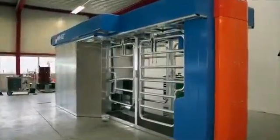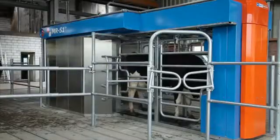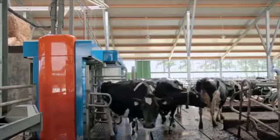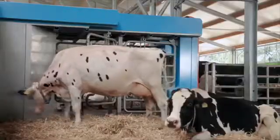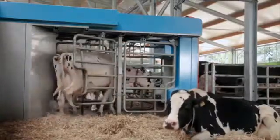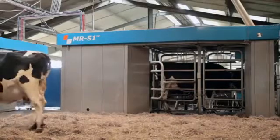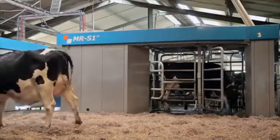The MRS1 has four doors, with an entrance and exit on both sides of the machine. This gives the cow sight of the herd in two directions, making it possible to let cows enter from both sides. At the same time, the robot can also be used to select cows, creating a selection zone on one side of the box with its own entrance and exit.